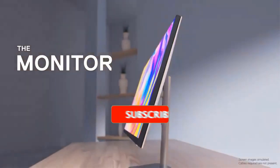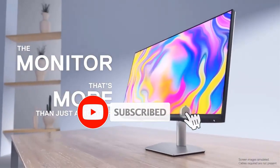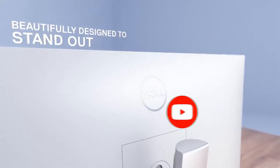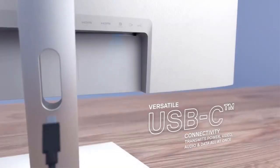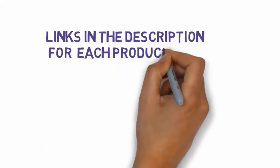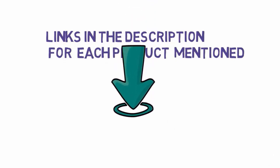Are you looking for the best 4K monitors? In this video we will look at some of the best 4K monitors on the market. We have included links in the description, so make sure you check those out to see which one is in your budget range.